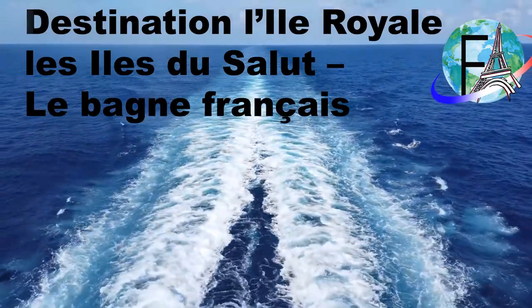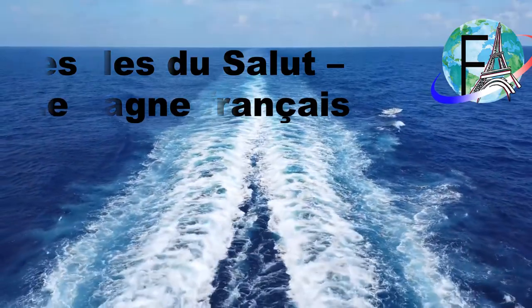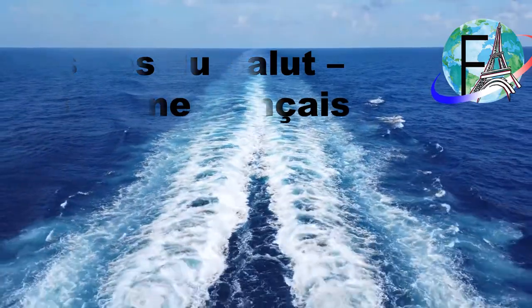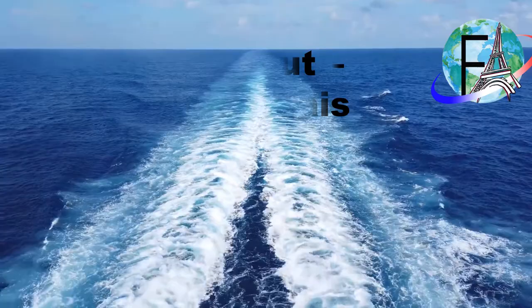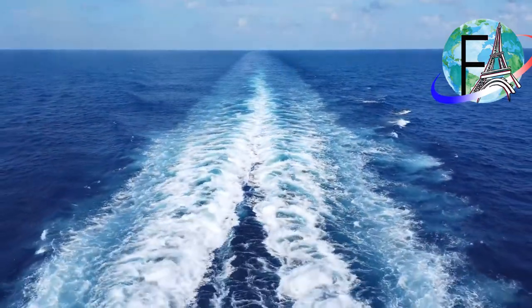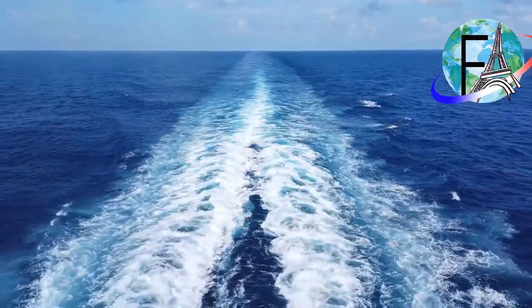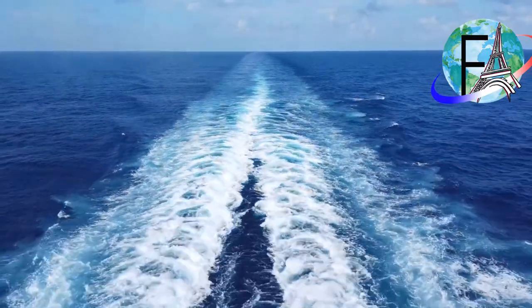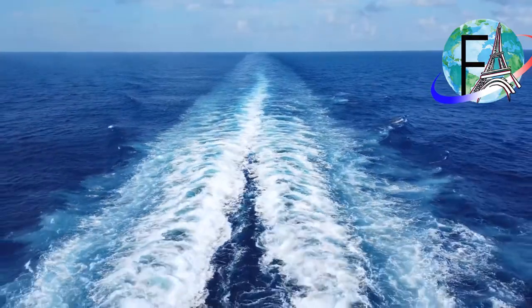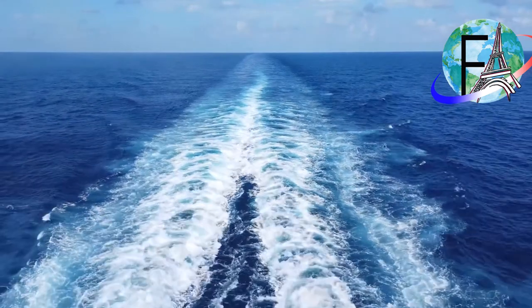Bonjour! Have you heard of the Devil's Island? Today I'm taking you to the Royal Island, Île Royale. I cannot take you to the Devil's Island because it's not open to the public. But the Royal Island is one of the three Salvation Islands and it will give you an idea of what it was like on the Devil's Island. Thousands of French convicts were sent there. So if you are interested in this, stay with us. Vous êtes prêts? C'est parti!